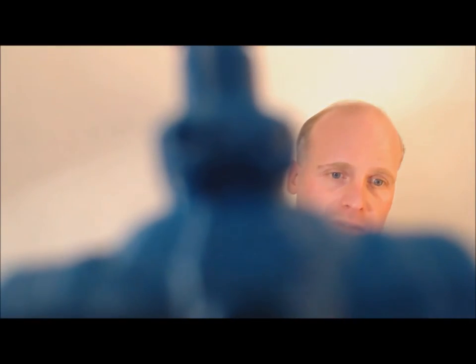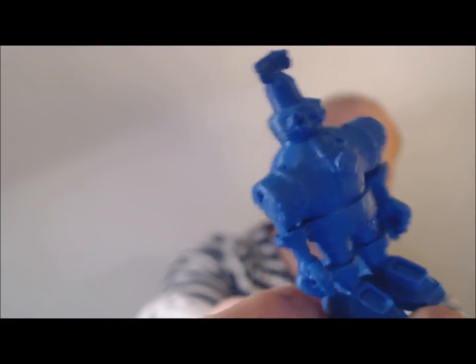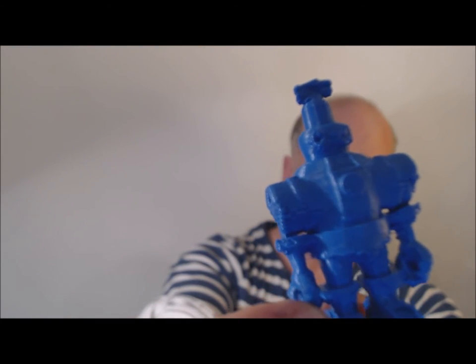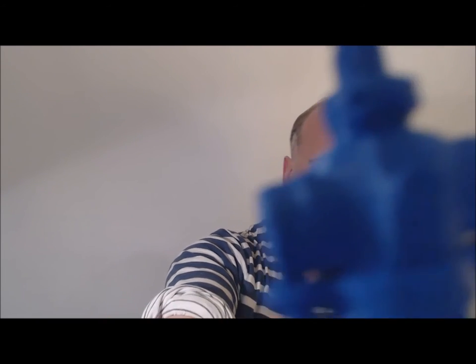I'm going to show you something retro-futuristic that I made — you might have seen this if you've been following my work. Sorry about the focus — okay, there we go. That's a rough test model just to see how it's going to print. This robot model is for a new project I'm making; I'm going to the Mac lab next week to get some new prints of it.